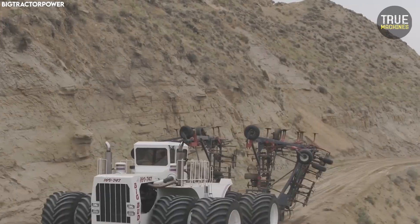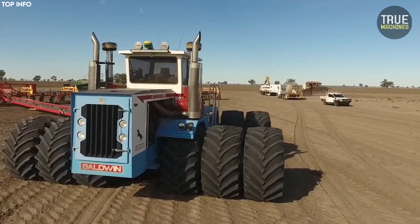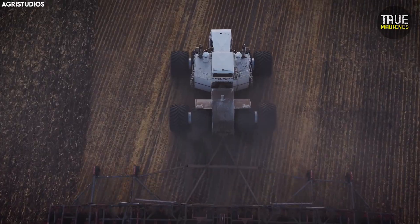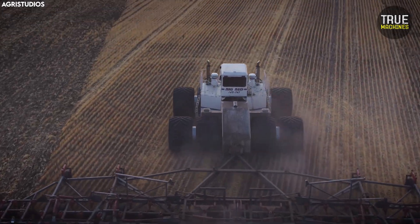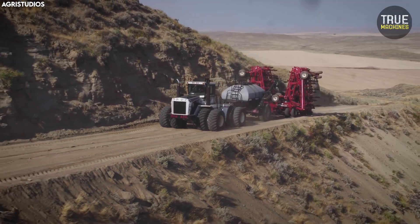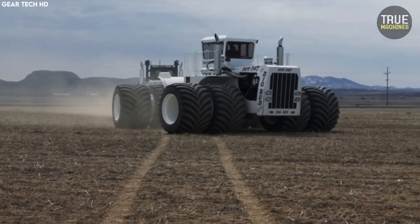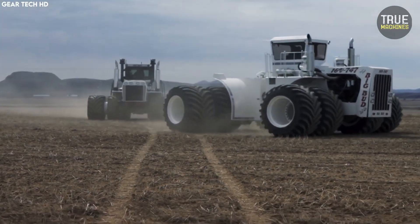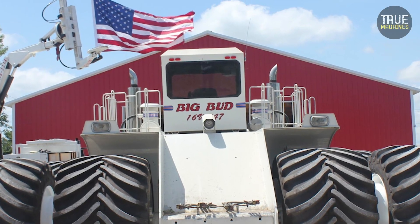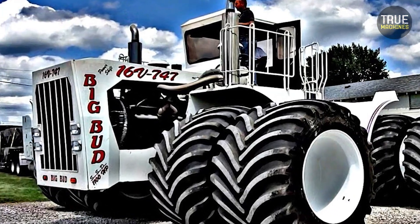At the heart of this monster is a 16-cylinder Detroit diesel engine that produces over 1,100 horsepower — an unimaginable number for agricultural equipment at the time. The tractor is equipped with a 1,000-gallon fuel tank and runs on custom-built Titan Goodyear tires over 8 feet tall. Its axles, transmission, and cooling system all come from the mining and construction sectors. Only one was ever built, securing its place as an icon of agricultural excess.